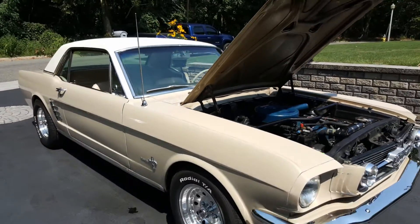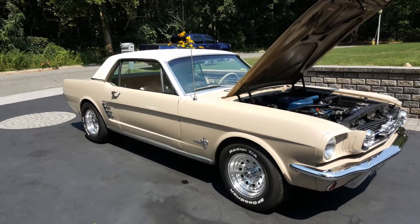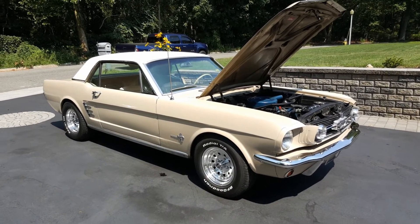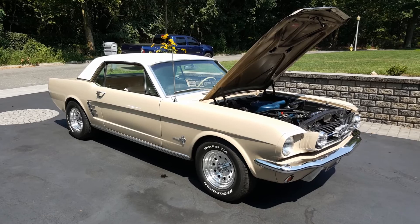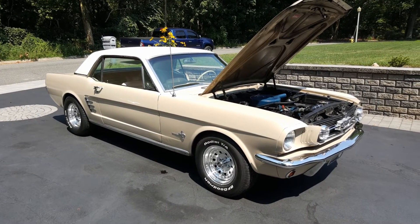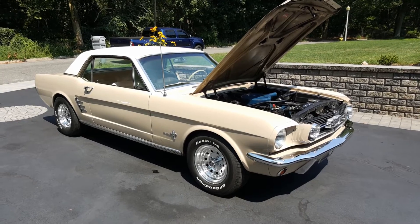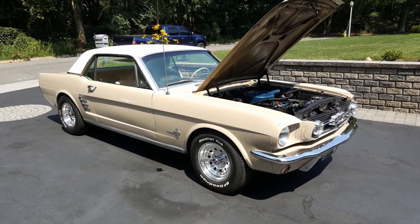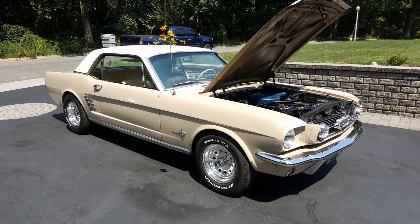Well, guys, thank you so much for joining us today. Bob, thank you so much for showing us your wife's car. She came out — she's like, 'You're selling my car!' I'll get it sold before she knows it. Any questions at all, feel free to give us a buzz. We're at 631-339-0399. We offer worldwide shipping and financing, so call us soon.